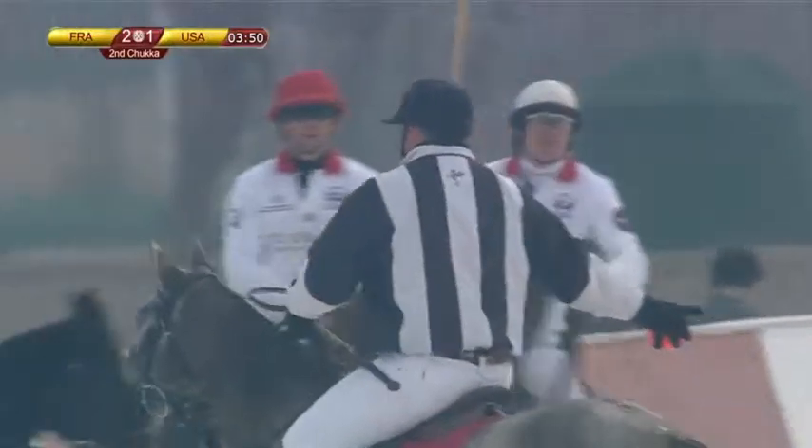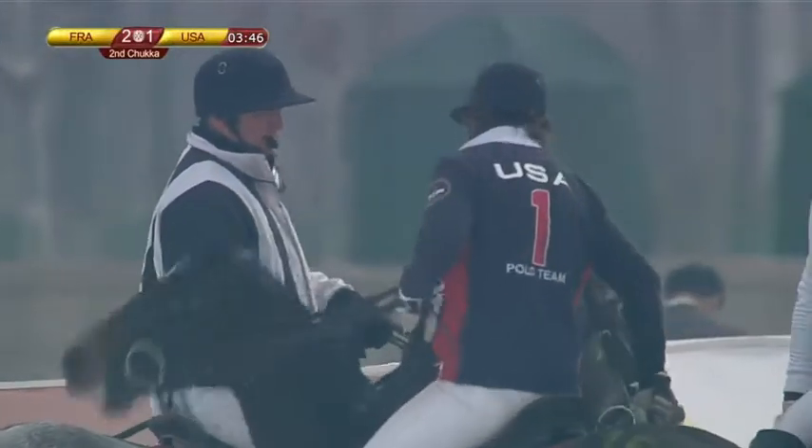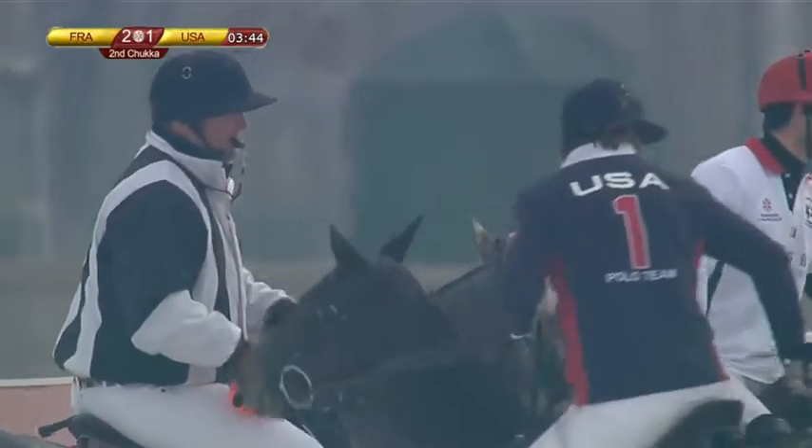So we have a line-up here on the boards. It's 2-1 to France at the moment, with three minutes left in the second Chukka.